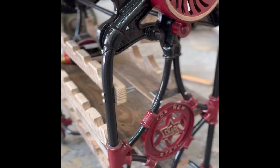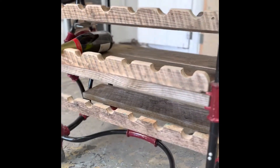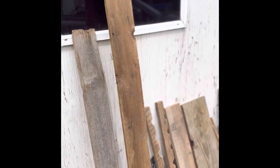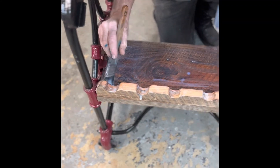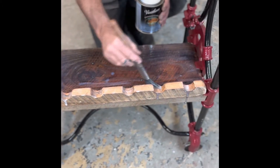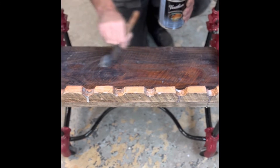Then, once he gets all of it put together, he's going to have to take it all apart, put it out in the sun, get that sun to cure it, get it all dry. And then a fresh coat of clear coat to make that old wood pop and really stand out with its original colors.